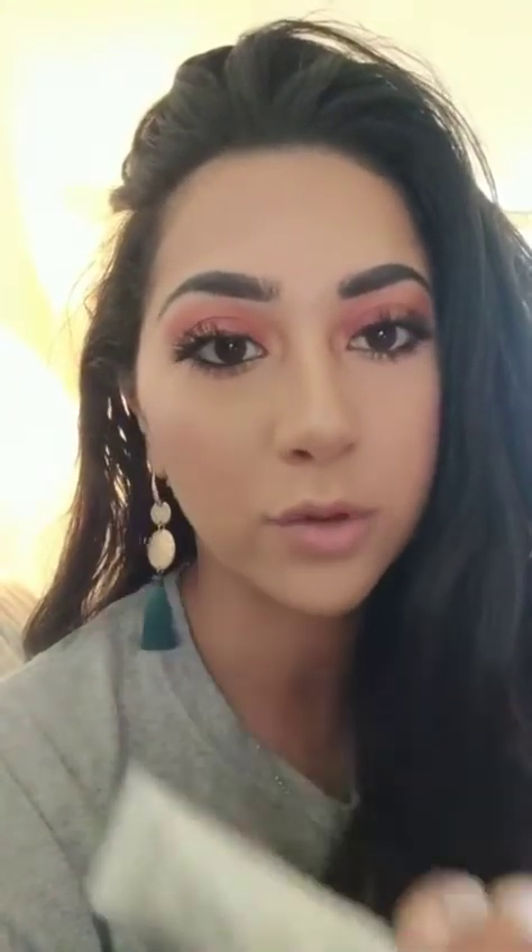Something else that I used in the past is called Vino Perfect by Caudalie. It's a Radiance Moisturizer. I've also used their serum before — I actually finished the serum completely. I really like Caudalie as well, just because their products are pretty clean. I think most of them are made out of grapes.